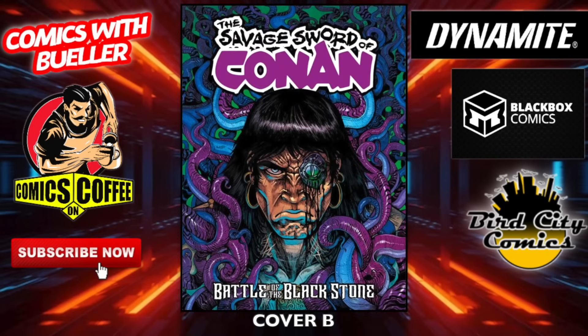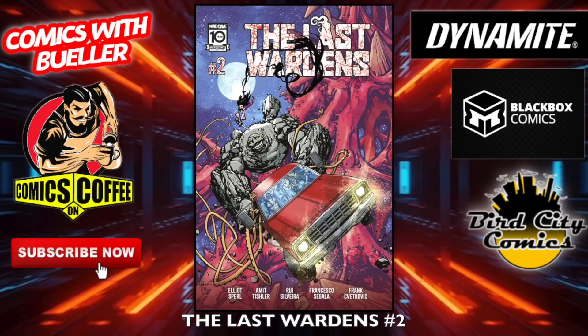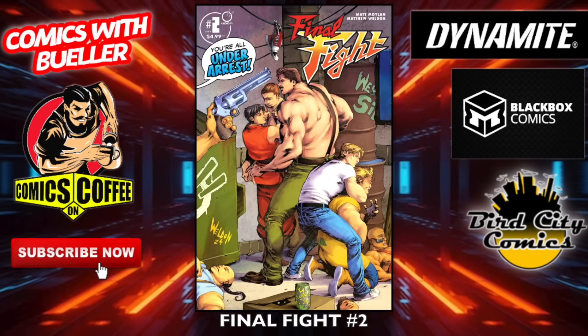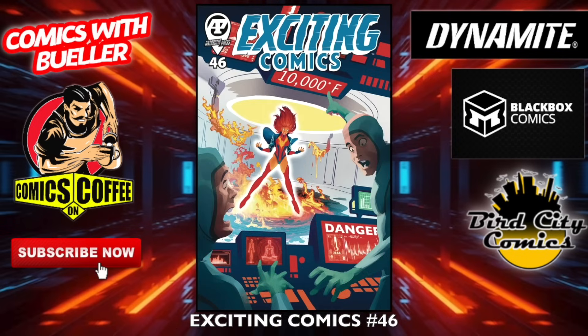Slaughter Otter — there you go, the B cover. The Savage Sword of Conan number four — cover A, cover B, and cover C. Not really a fan of any of those covers, but still a good read from what I hear. The Last World's Wardens number two — I think that's Mad Cave, I'm not sure. The Mammoth number three. Final Fight number two — this will probably be delayed, but I put it in there just in case. Exciting Comics number 46.